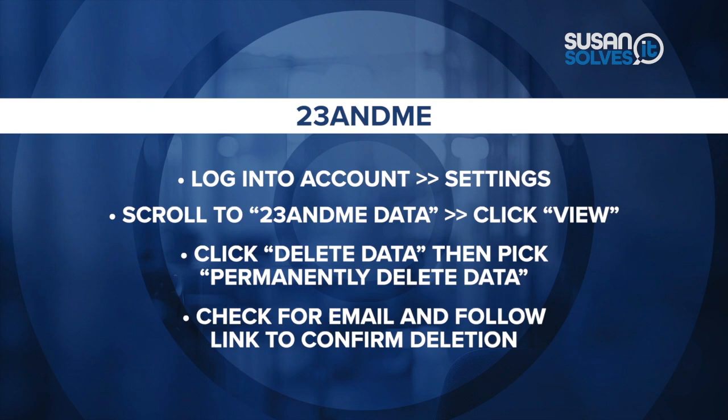And this last step is key: you should get an email from the company where you have to confirm that you want your information deleted. Customers can also use the preferences section of their online account to request that the company delete their DNA if they were letting 23andMe store it.